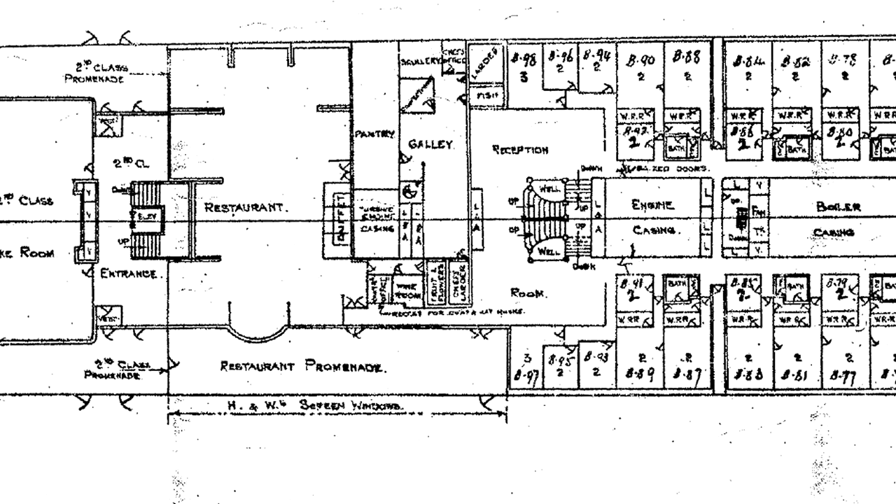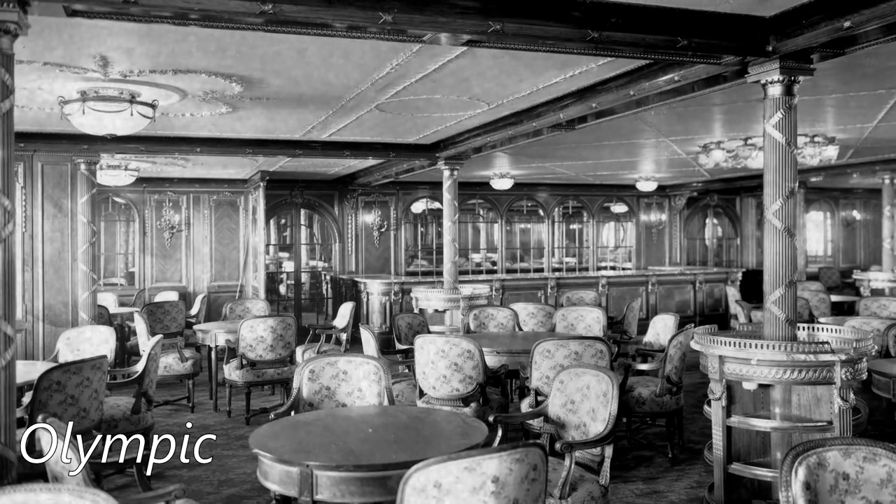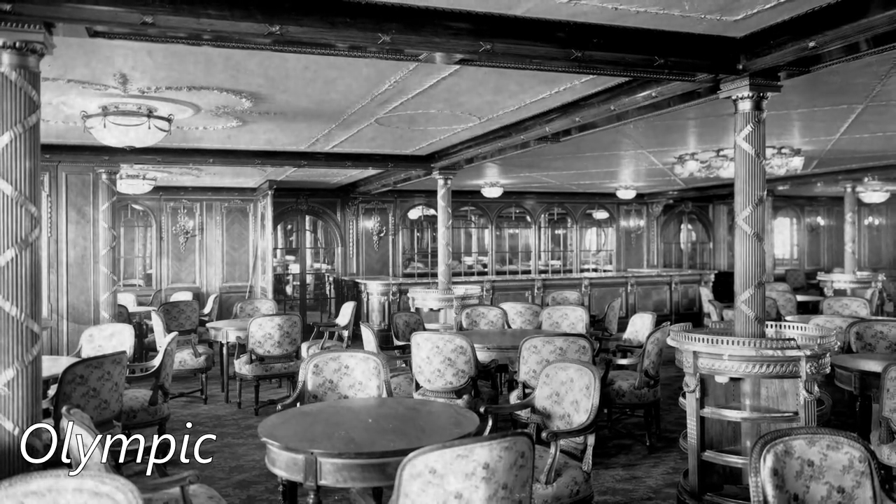How about this little area here on the deck plans, which reads 'Recess for Coat and Hat Hooks,' on a corridor towards the first-class restaurant? There are no photographs of Titanic's restaurant, nor this corridor, so there'll be no primary references for us to figure this out.